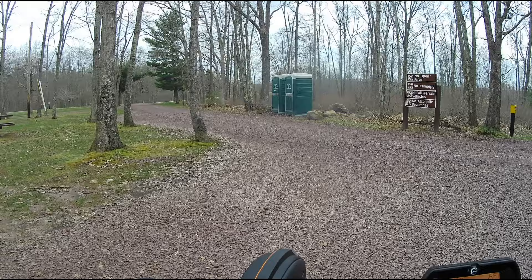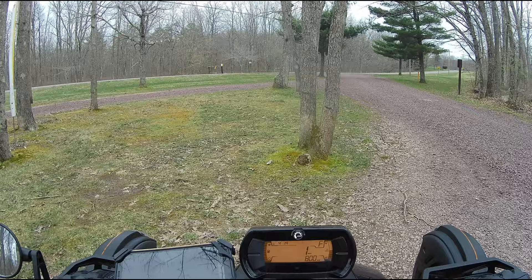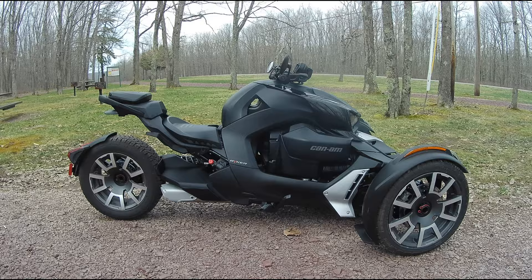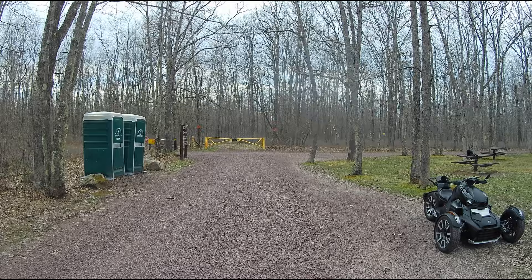I'm going to pull the Riker over on the left-hand side and shut her down. Give you a good view of the Riker here — she's beautiful. If you notice, I stripped all the decals off of her. In my next video you're going to see she's a work in progress. I've been printing my own vinyl decals and making her my own. So in the next video you're going to see her looking a lot different. Right now she's naked and looking like she just came from the showroom floor.